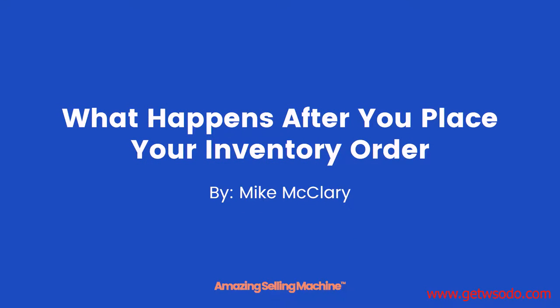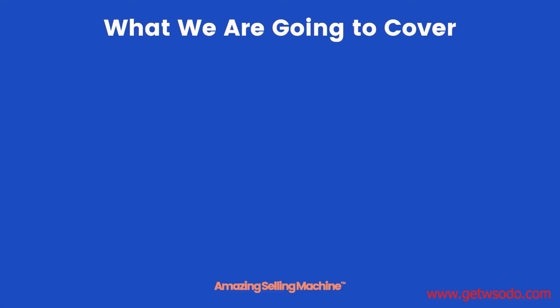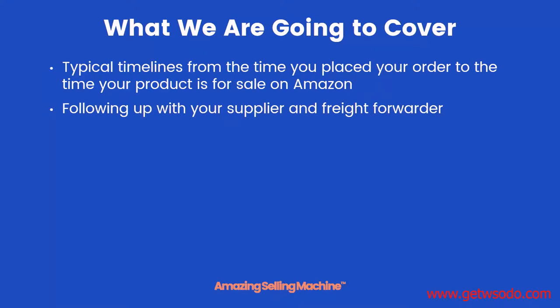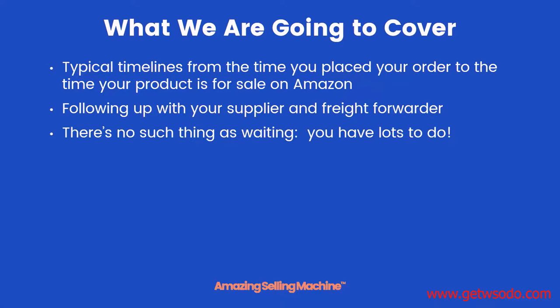Welcome to the next lesson on what happens after you place your inventory order. Here's what we'll be covering: we'll go over some typical timelines from the time that you placed your order with your supplier all the way until it's live and for sale on Amazon. We'll talk about following up with your supplier and your freight forwarder during the manufacturing process. And we'll learn that there's no such thing as waiting — you have lots to do even while your products are being manufactured.